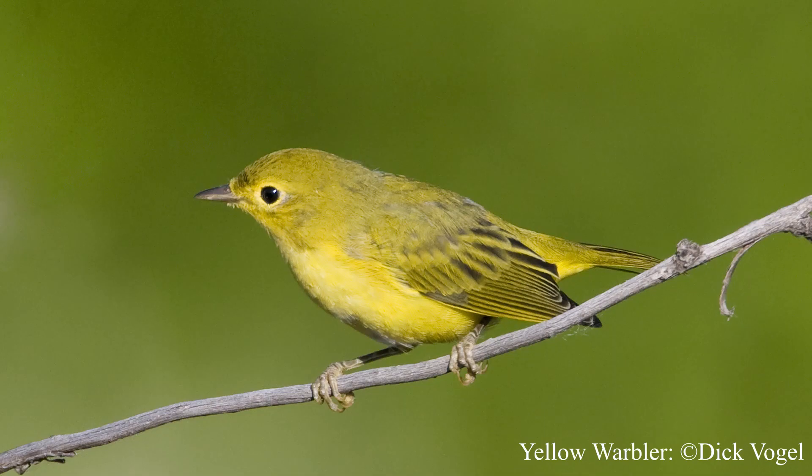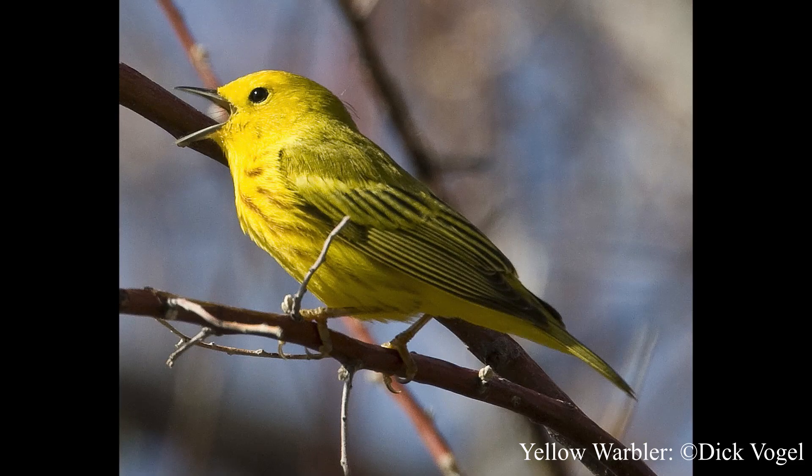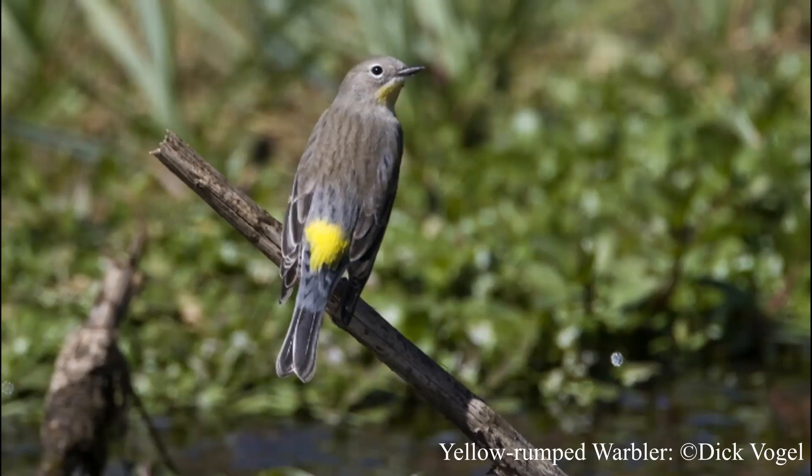In Colorado we have many different types of warblers — the Western guide to birds has over 20 species listed. I'm going to focus on four today. The yellow warbler is a really bright yellow bird overall, has yellow along the tail, and the male has reddish streaks on the breast.